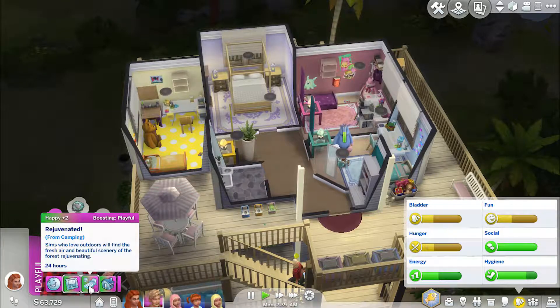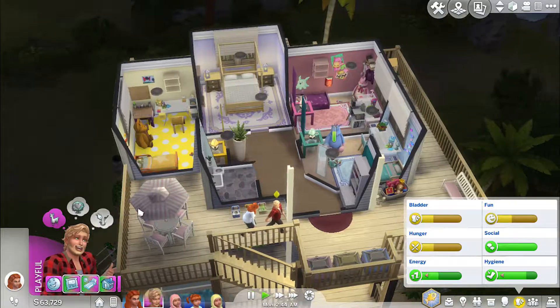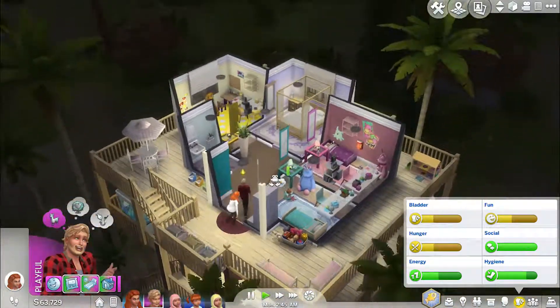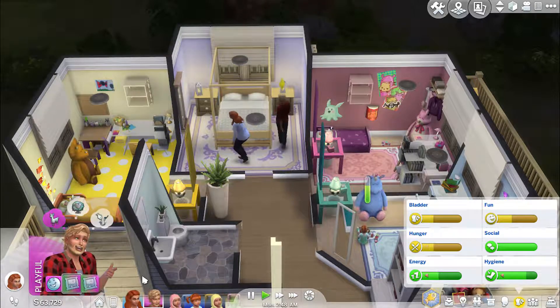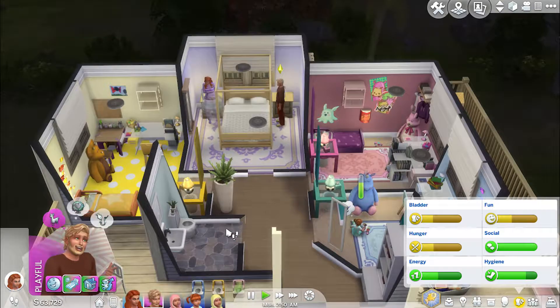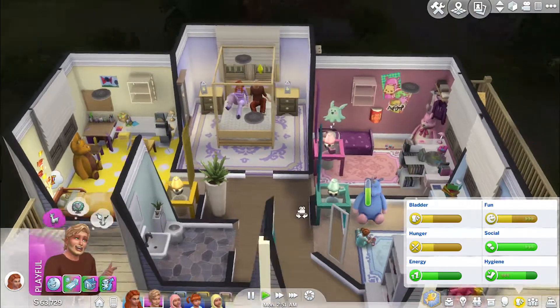Sims who love the outdoors will find the fresh air and beautiful scenery of the forest rejuvenating — so because he has that 'Loves the Outdoors' trait, he was extra happy to have gone camping. That makes perfect sense! I didn't realize they had special moodlets from it though.